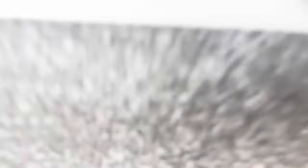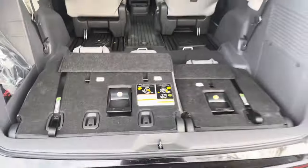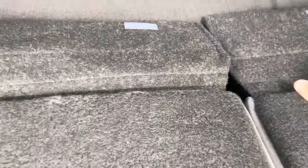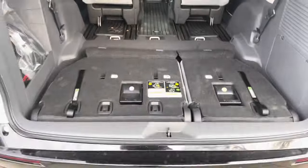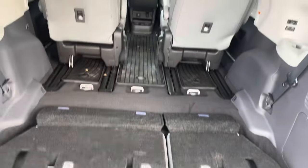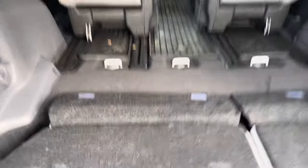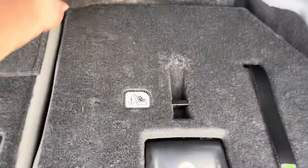To drop the seat, pull this lever and it just drops right down. The seat has flaps so you can create a flatter surface for loading and storing. To raise it back up, just lift here in two steps.